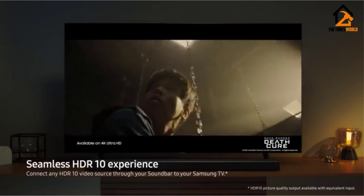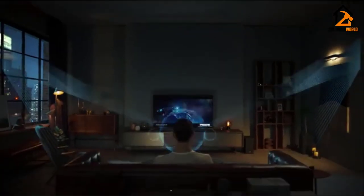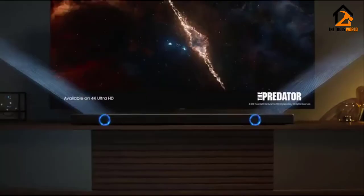One of the downsides is that the HDMI ARC may not be recognized. But other than that, this is one of the best soundbars under $300 on the market.